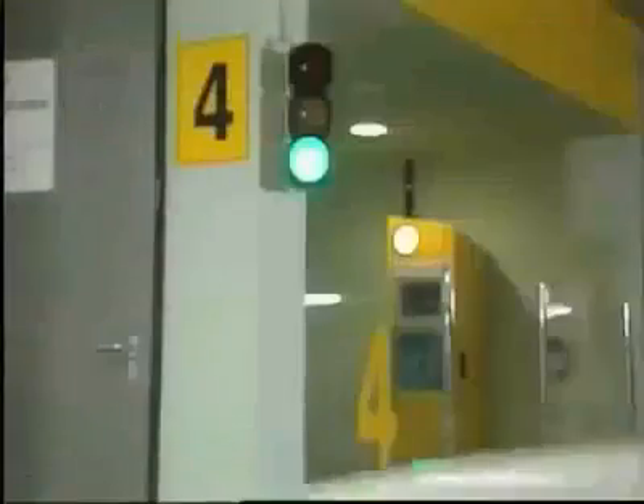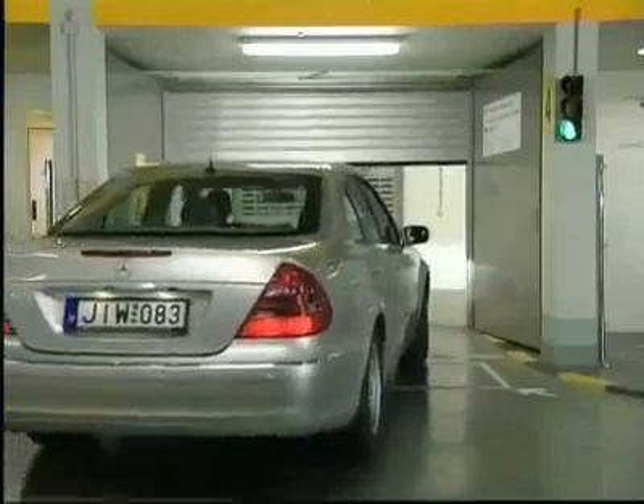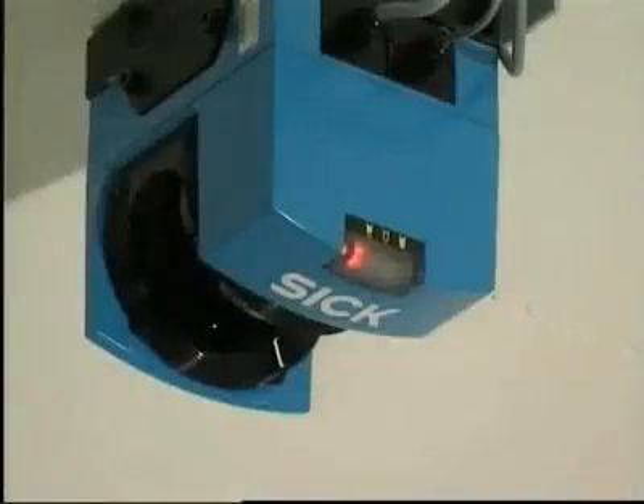Parking here is stress-free. Long searches for an empty space are now a thing of the past. Drivers simply approach one of the 10 transfer areas. Free transfer areas are indicated by a green light. As the driver pulls up to the stop line, a contact loop beneath the driveway automatically opens the entry door. She drives the car onto the parking pallet and is directed by a text display into the correct parking position, which is checked by laser scanners mounted on the ceiling.